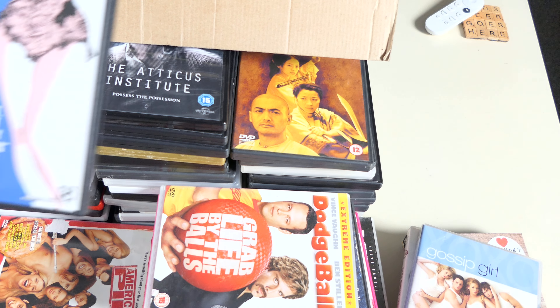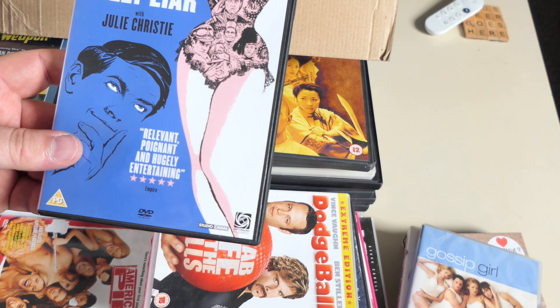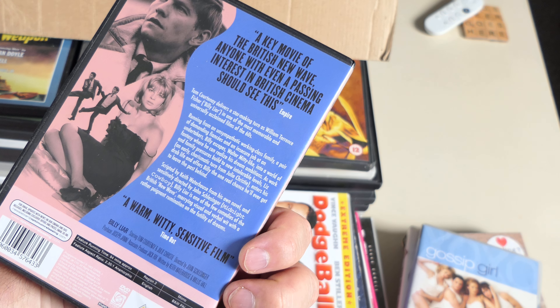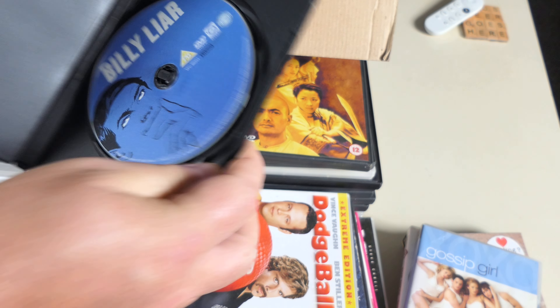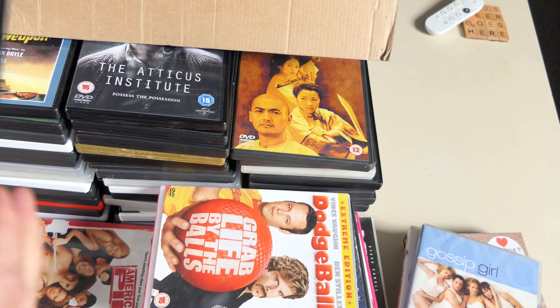Tom Courtenay as Billy Liar with Julie Christie — I can't say I've ever heard of this before. It's a 1960s or 70s movie. No year of release on it. Not the best quality DVD but I can put this in the box set I got in one of the other boxes and have a complete collection. American Pie 2 — has a booklet with it advertising other DVDs, plus special features. I'll sit it on top of American Pie 1.